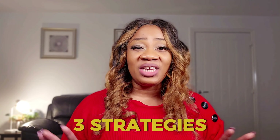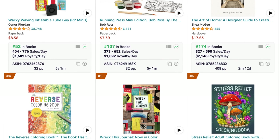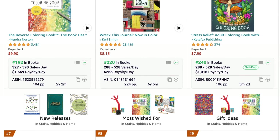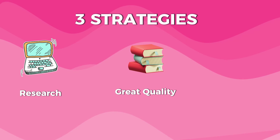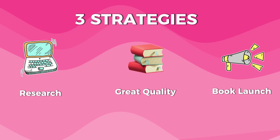I'm glad I didn't give up, and you should not give up too. That's why I'm here for you. In this video, I'll share my three strategies to rank on the first page of Amazon and probably become a bestseller. These strategies are drawn from the practices of successful sellers — I literally had to study them to find out what they were doing and apply it to my strategy. The strategies are: research, high-quality interiors and book covers, and book launch.